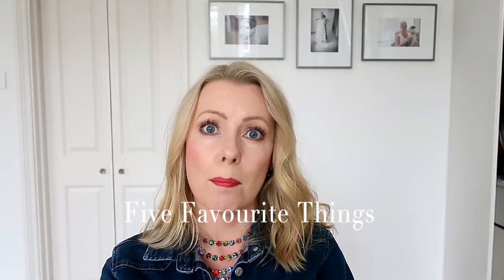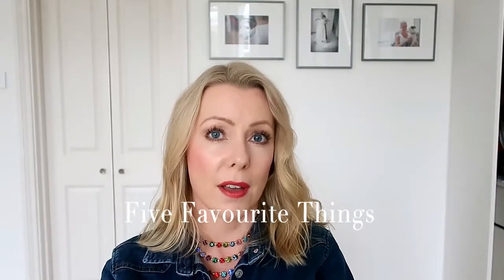Hi guys, Lisa from The Sequel Nest back with you this month to tell you about my five favorite things. I'll jump straight in.